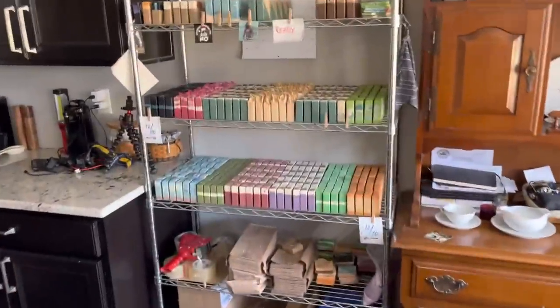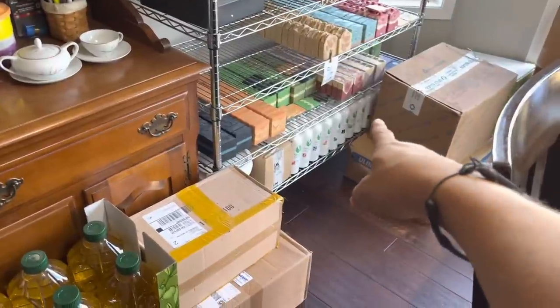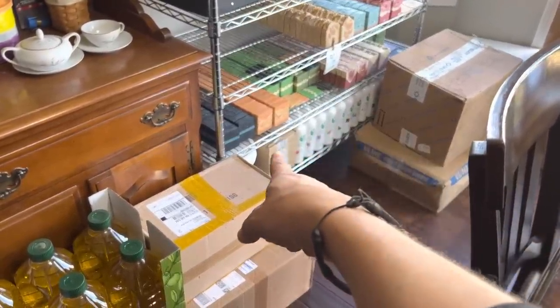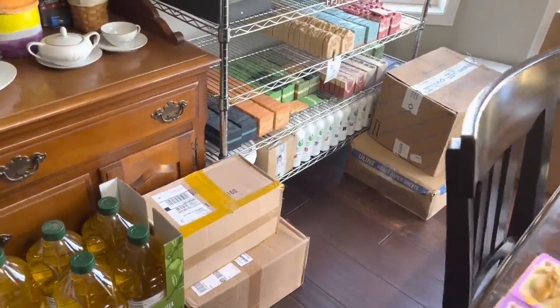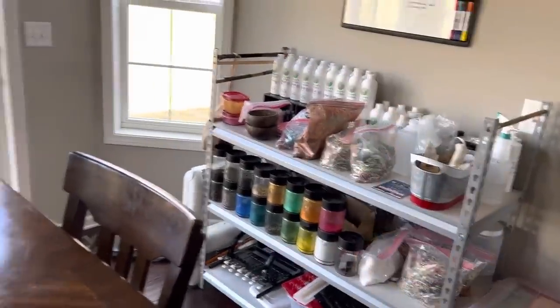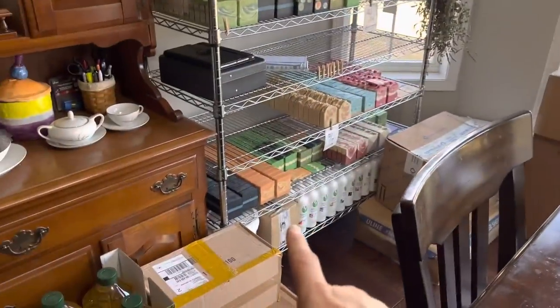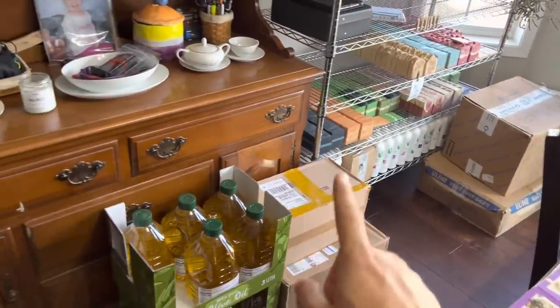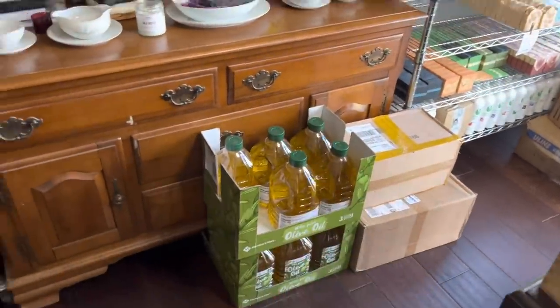Don't mind my hutch over there, it's always a mess — I think that's what hutches are for. On the bottom of the rack, we just got an order of fragrance oils yesterday, so they are lined up along the bottom there. This is overstock. Once I run out on the other side, we'll pull from here. More packing, more packing, olive oil.